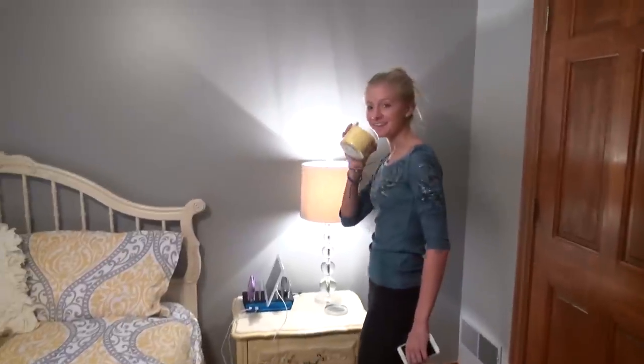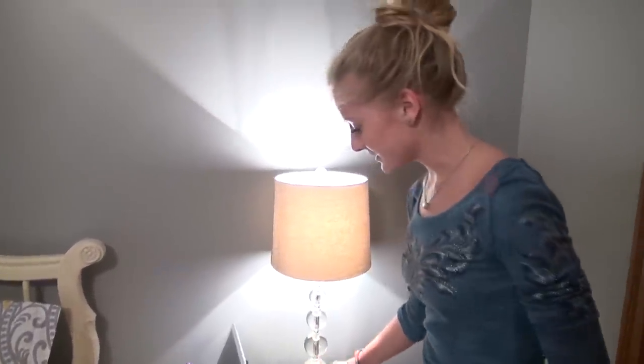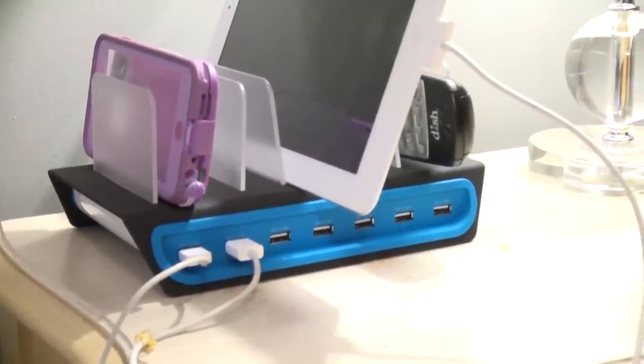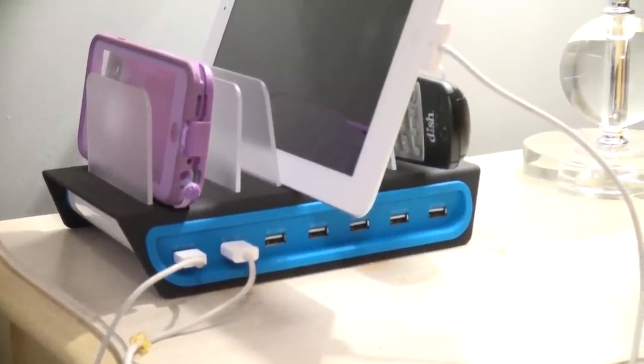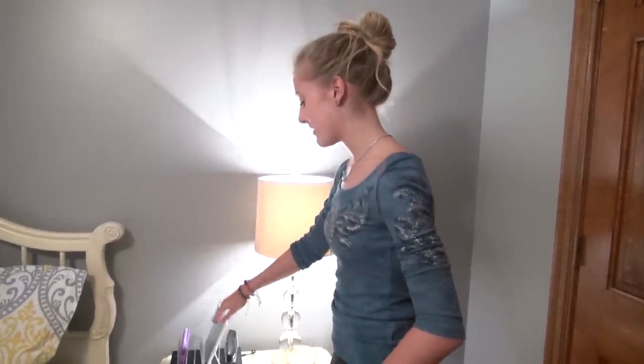This candle smells so good. And then I have this little thing — it's so nice because I only have two plugs, so this has a bunch of little outlets so I can have them right next to my bed. It charges my iPad, my phone, whatever I need to charge all at once.